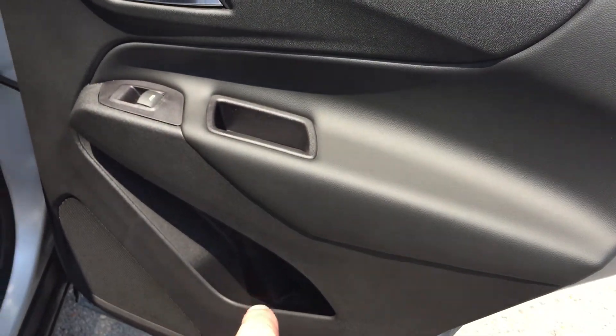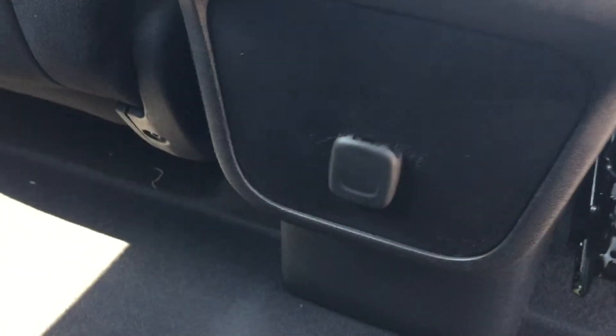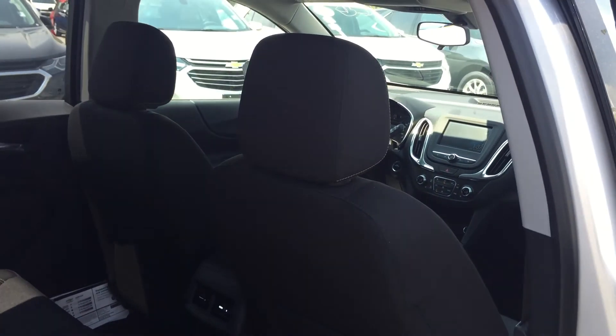Back door — you have storage in the door, power windows, and storage behind the seats. You have the vents here, power right in the middle, and a center seat armrest with cup holder that stows away nicely. Quiet, comfortable, perfect.